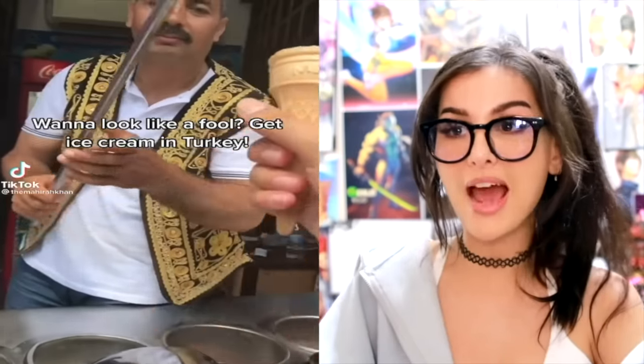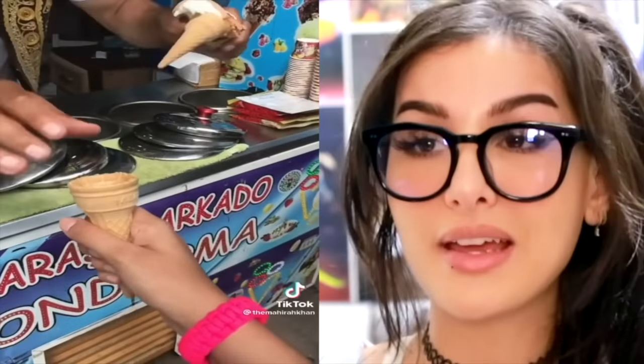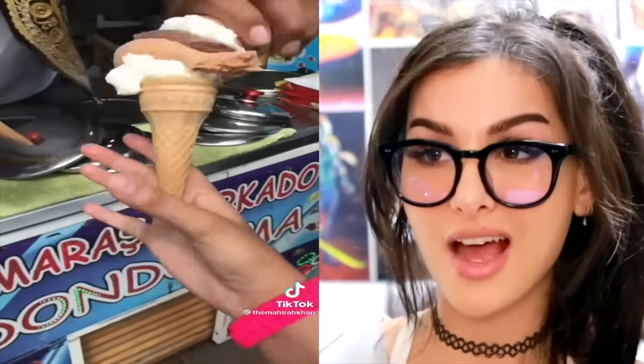If you want to look like a fool, buy ice cream in Turkey. They do absolutely nothing but play games with you the whole entire time. I can't deal with this — I just wanted my ice cream and he still didn't give it to her. But wait, it gets worse.